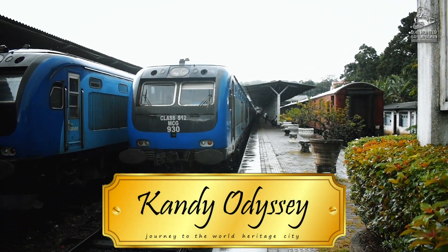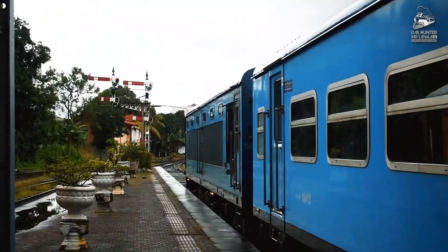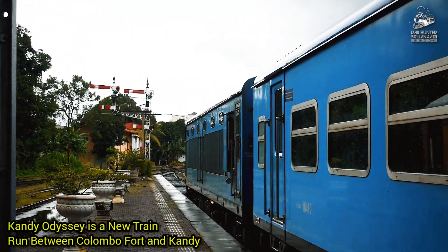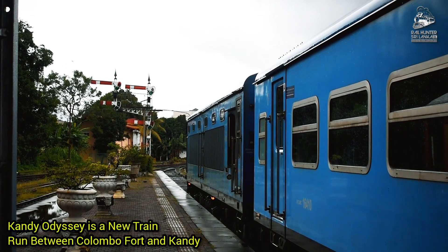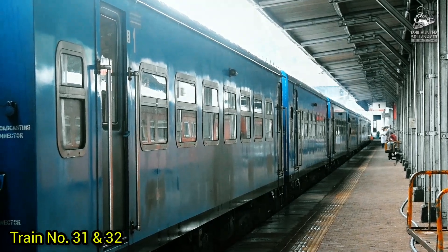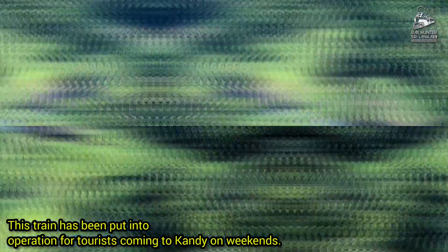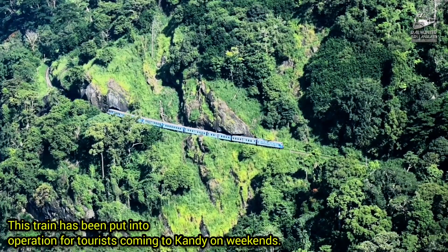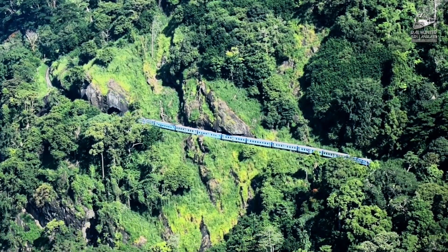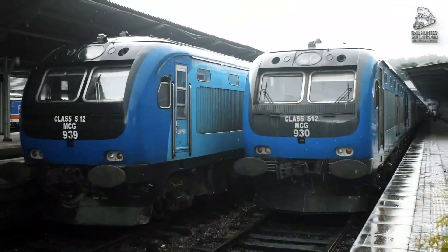The Odyssey is a new train running between Colombo Fort and Kandy. Train numbers 31 and 32, this train has been put into operation for tourists coming to Kandy on weekends. These are the stations and coach types of train numbers 31 and 32.